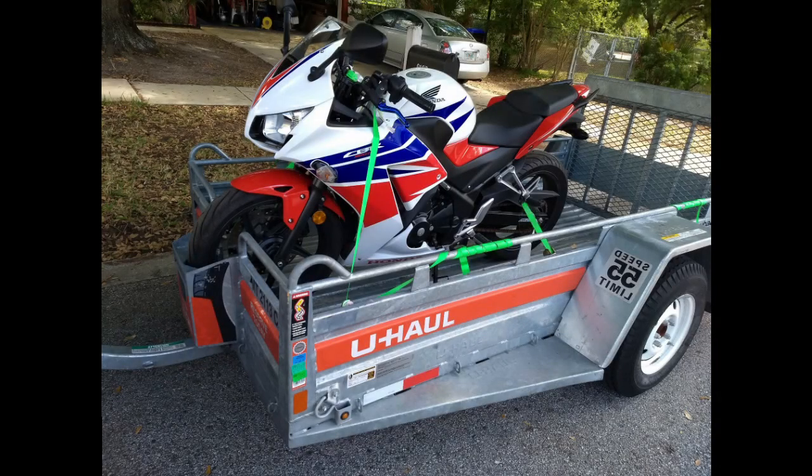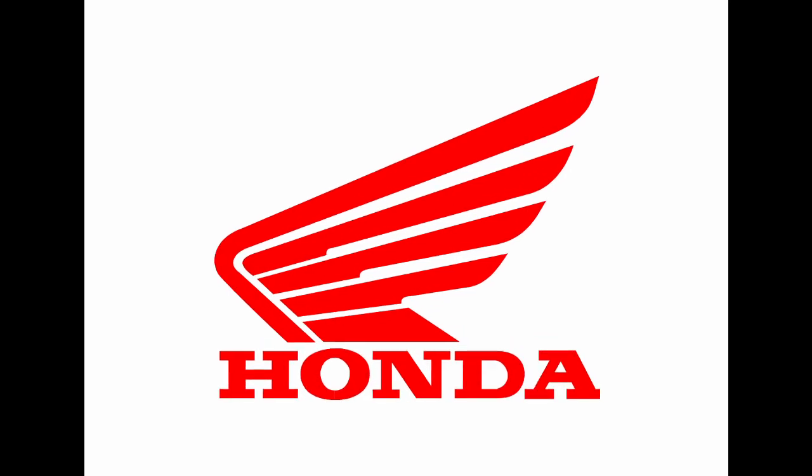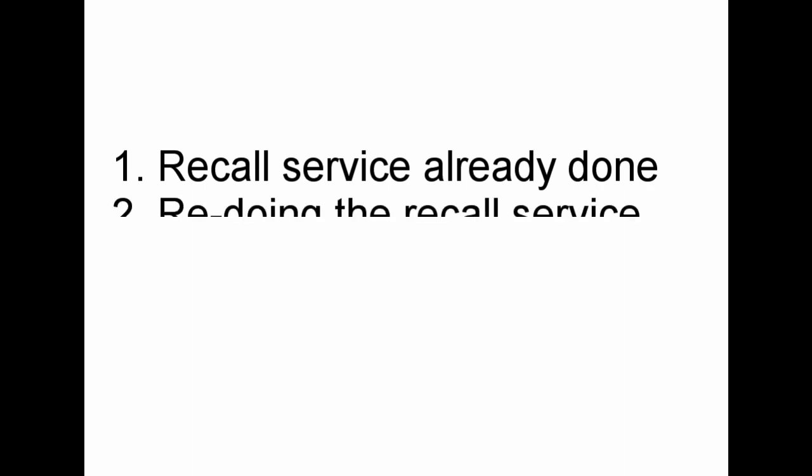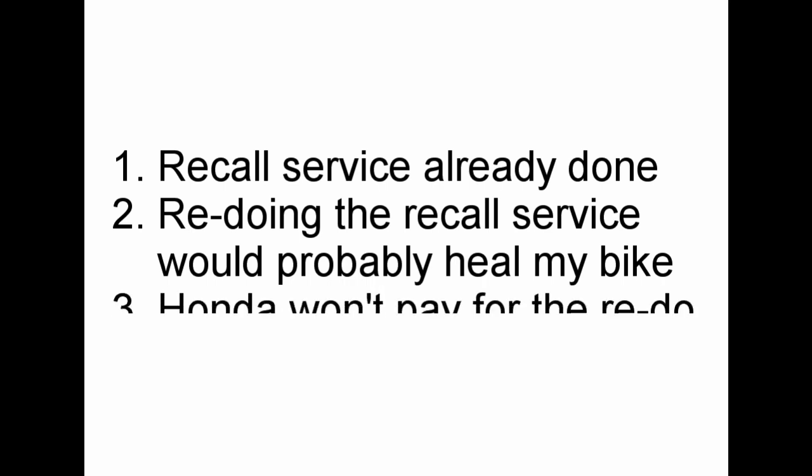Okay cool, maybe that's the knocking or clacking that's coming out of the bottom of my engine. So I rented a U-Haul trailer and took my bike to the local Honda Powersports dealership. I got a call later where they basically said yes, this bike had the recall addressed in 2016 when it had just 2,000 miles on it. Yes, that knocking from the bottom of the engine is probably the crankshaft and/or connecting rod bearing. No, Honda won't pay for the recall service because as far as Honda is concerned, the recall for this bike has already been satisfied.